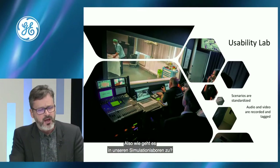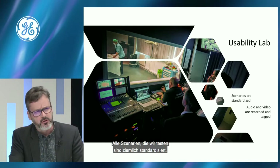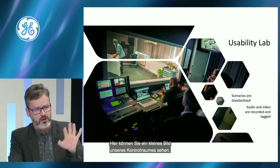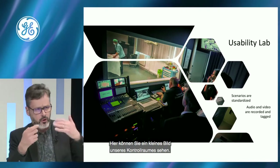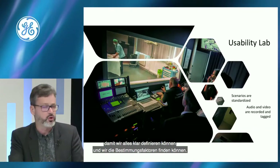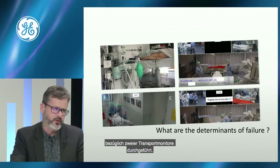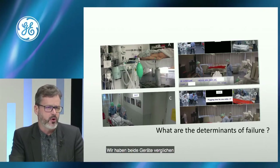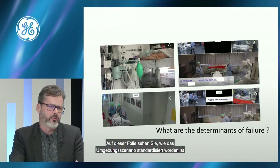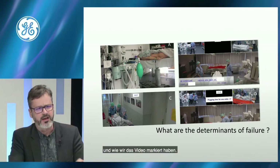In our simulation lab usability lab, all tested scenarios are standardized — we record audio and video. Everything on video is tagged so we can identify determinants of what we observe. We performed a study for GE HealthCare last year comparing two different transport monitors, evaluating determinants of failure. The scenario and environment were standardized, and results again used the NASA-TLX.